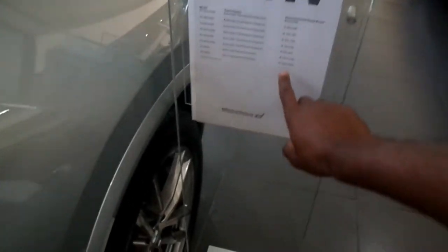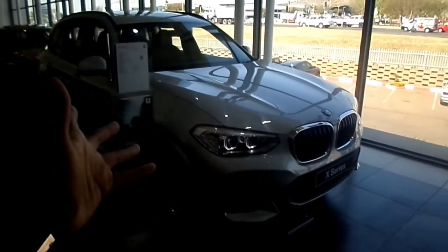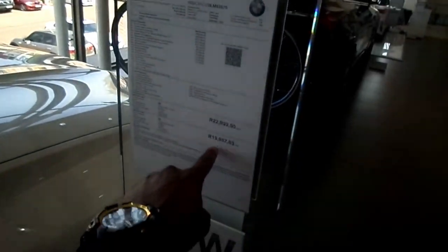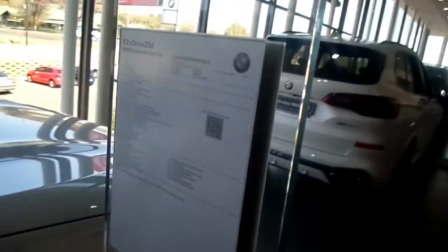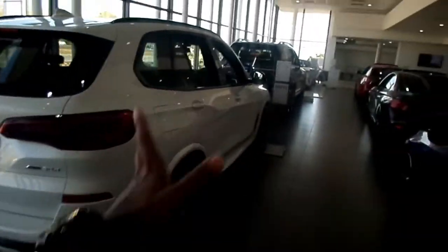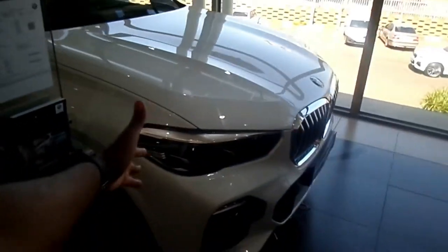This is the X3 two-liter diesel at 707,000 rand. If you look at it — X3 2019, X5 2019 — you'd pay 22,000 or 19,000 rand a month for the X5. You choose your BMW and you pay monthly, but you need to have the money to own this car.